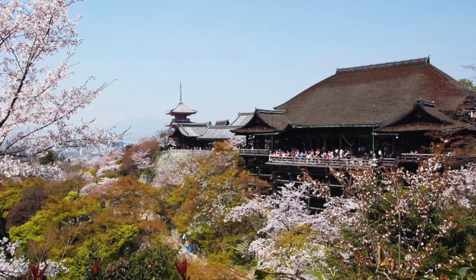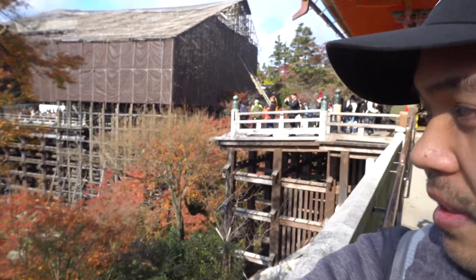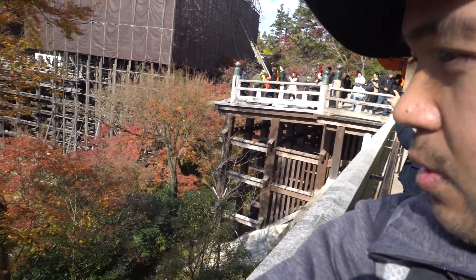This is one of the iconic views of the Kiyomizodera. Usually it looks like this, but right now it's under construction — it's been under construction for a few years now and should be complete soon. But despite that, it looks great and stunning, especially because it's the beginning of December and the leaves are great — nice and red and orange.